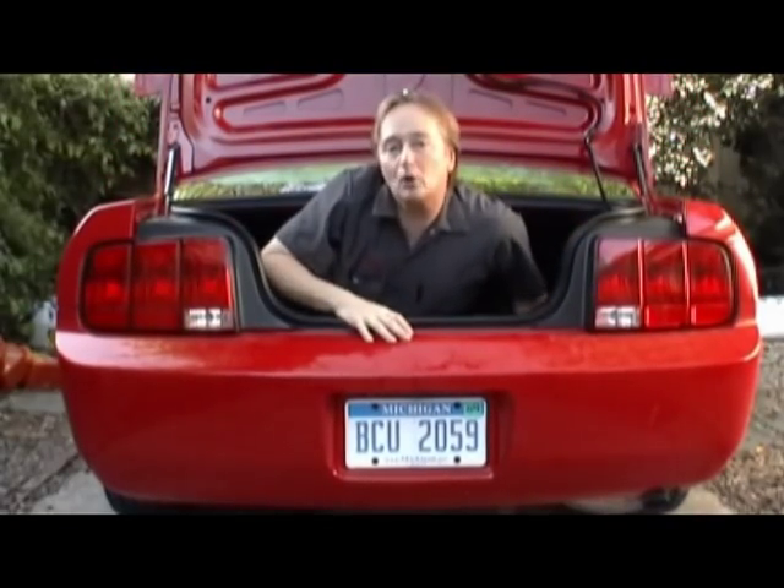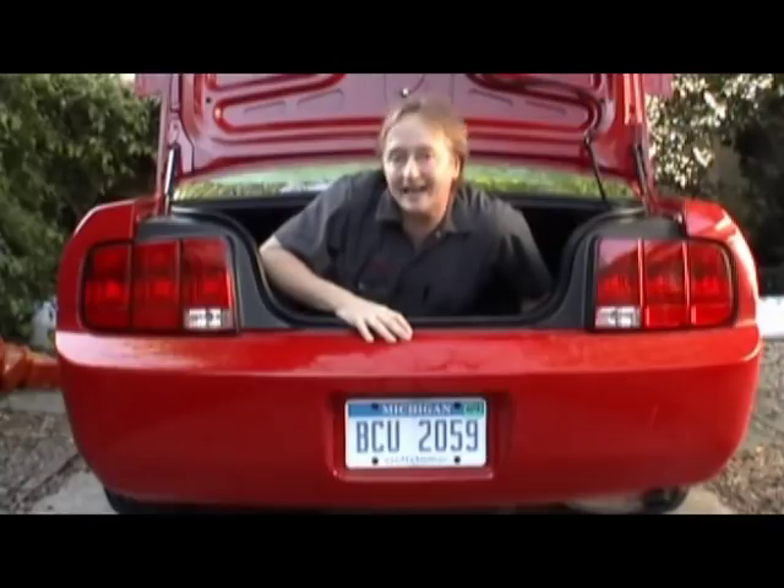And remember, if you have any car questions, just visit my website, ScottyKilmer.com.